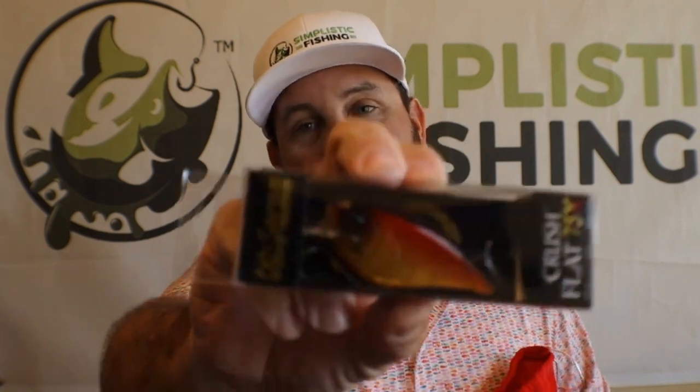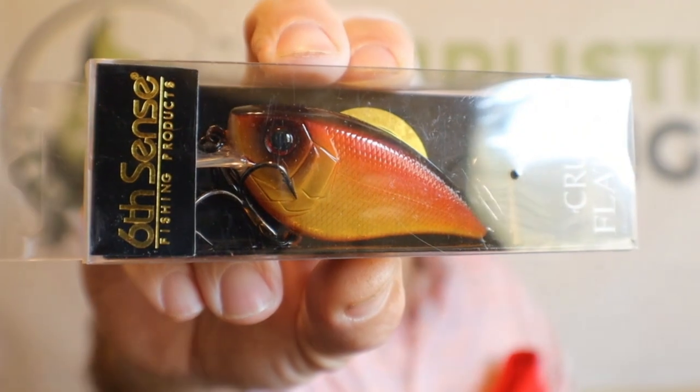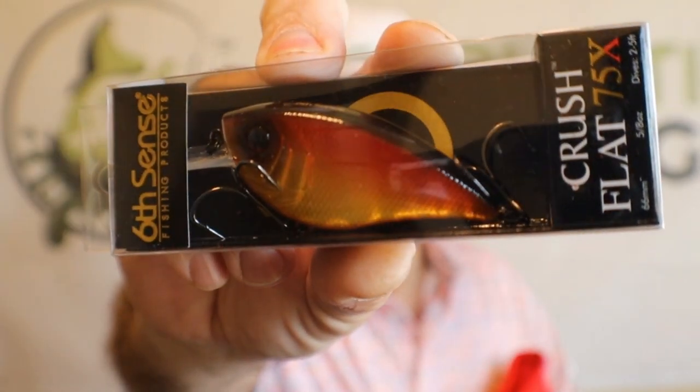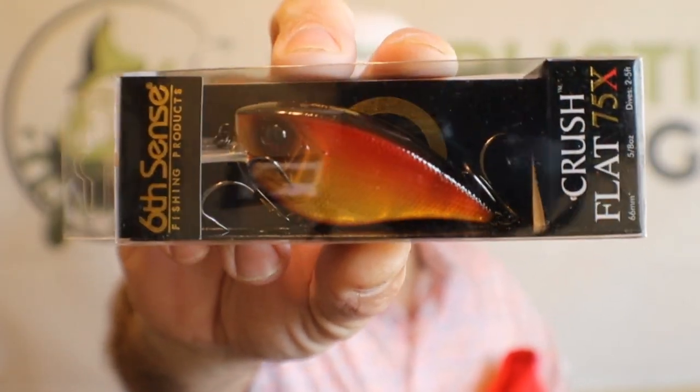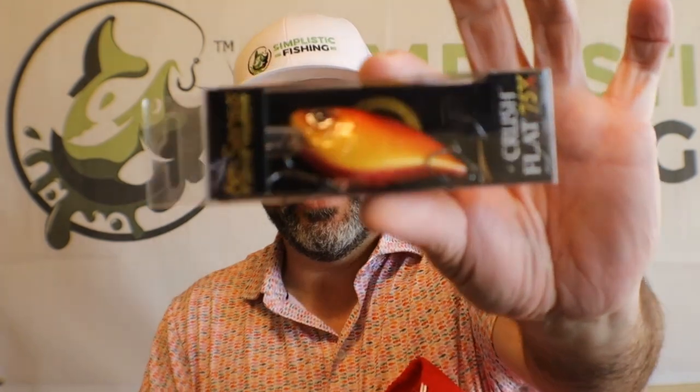This right here is the Crush Flat 75X. It's also got that red color on it as well — really good-looking, really good-looking square bill. This is a flat side, and probably more than likely it's silent as well. Good lure to be using right now. It's March 15th, maybe it'll be a little late to be using this — we're getting to the tail end of it. But definitely something I would put on and throw this time of year.